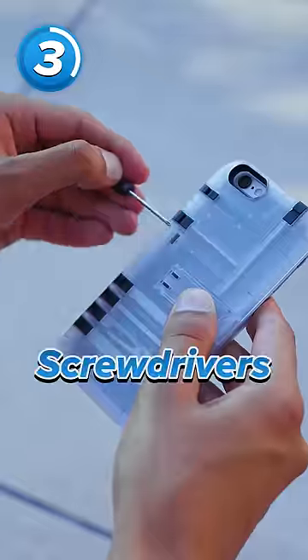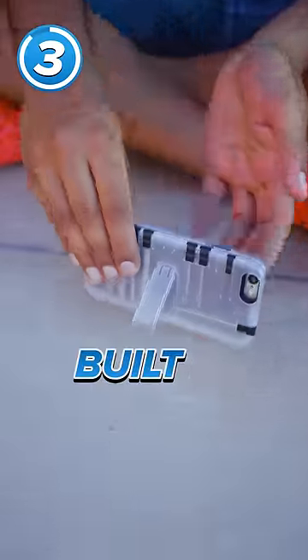Then we've got the In1 multi-tool case. You've got screwdrivers, you've got tweezers, you've got clippers, and on top of that, it has a built-in kickstand.